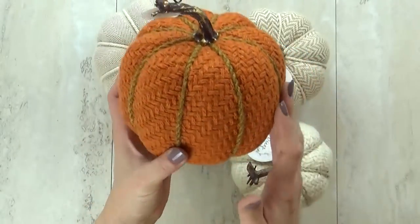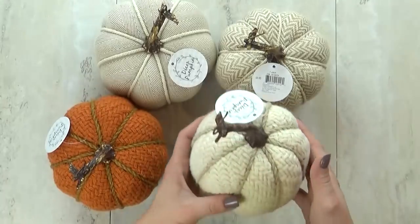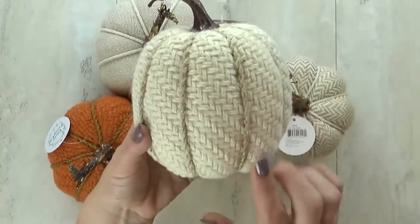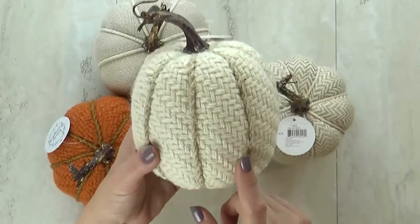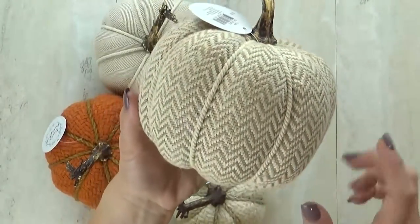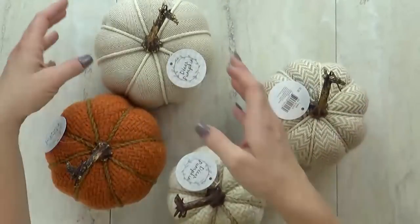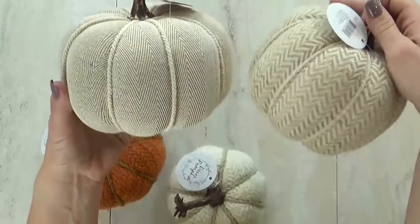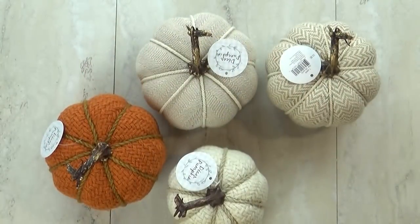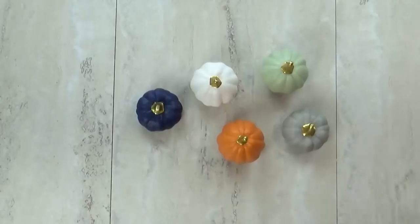So I have this orange one, and these ones are very similar in color but their patterns are different. This one is a basket weave, and then this one is more of a zigzag chevron pattern. And then this one is a little bit different. I'm really enjoying the neutral tones this year — this will totally fit in with the vibe I have going in my house.